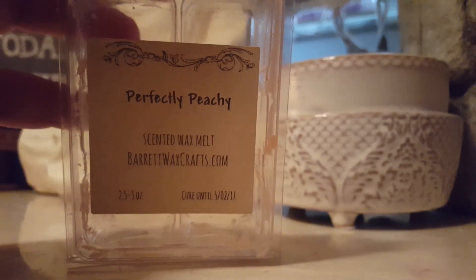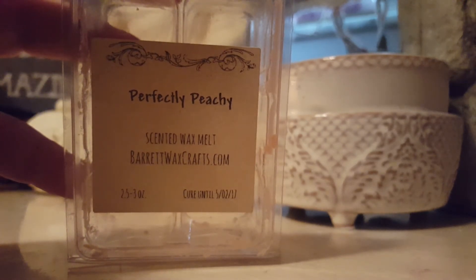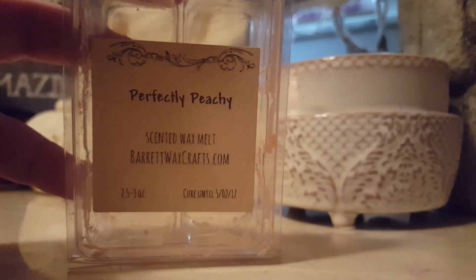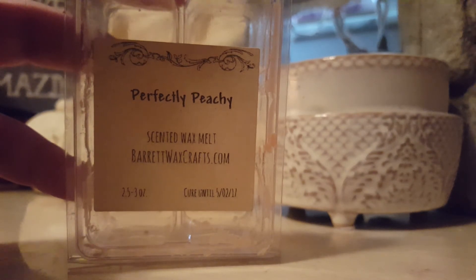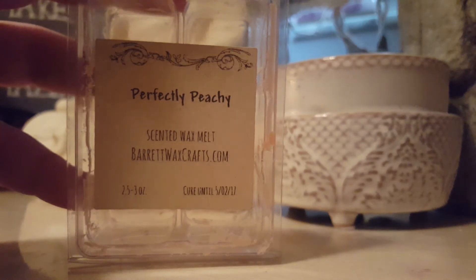Perfectly Peachy from Barrett's Wax Craft — my friend Bama Loves Wax reviewed this too in her empties. This is just like a creamy peach that smells like peach rings — that's exactly what it smells like. If you like peach scents, give this one a try.